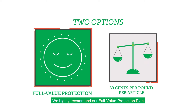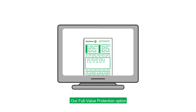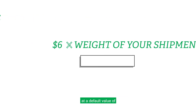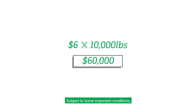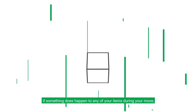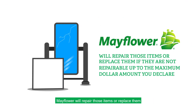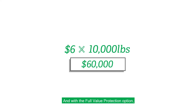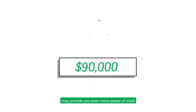We highly recommend our Full Value Protection Plan. Our Full Value Protection option is included with your move estimate at a default value of $6 times the weight of your shipment. Subject to some important conditions, if something does happen to any of your items during your move, Mayflower will repair those items or replace them if they are not repairable, up to a maximum dollar amount you declare. And with the Full Value Protection option, $6 times the weight is just the minimum, so increasing that amount even a little may provide you even more peace of mind.